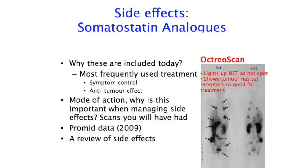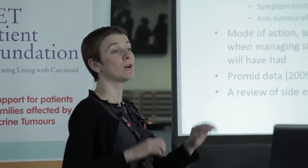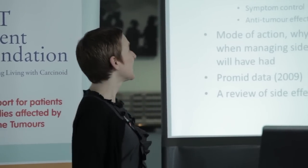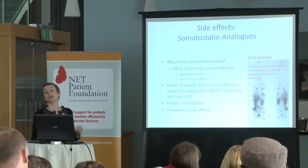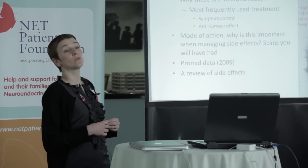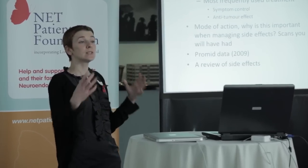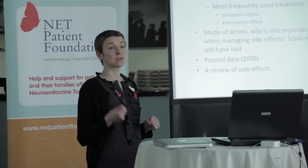An octreotide scan shows up the receptors that are on the tumour. The octreotide goes and blocks those receptors. So if those receptors are causing you symptoms, if you have the carcinoid symptoms, these injections will hopefully make you feel better rather than worse. The injections are basically given for symptom control, but they do have a range of side effects themselves. We're very fortunate to now have evidence that these injections also cause some tumour control in some groups of patients. We're now having an increasing number of patients who have these injections and don't benefit from symptom control, but only get the side effects of the treatment.